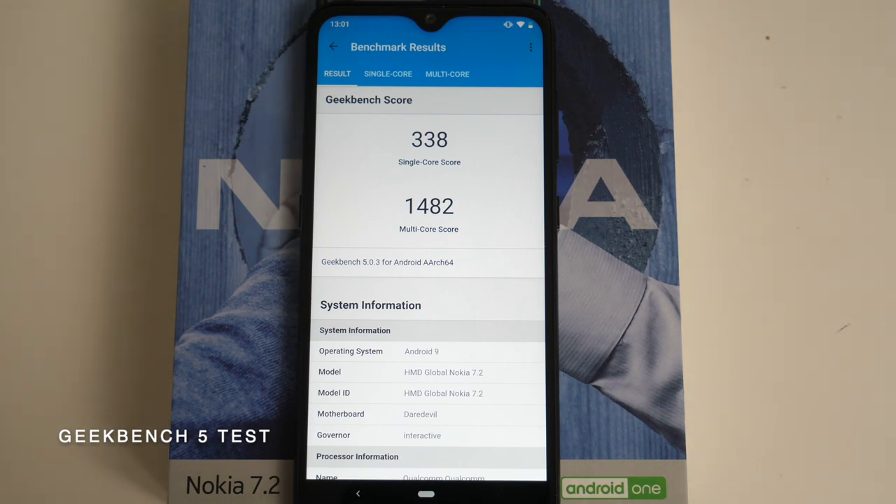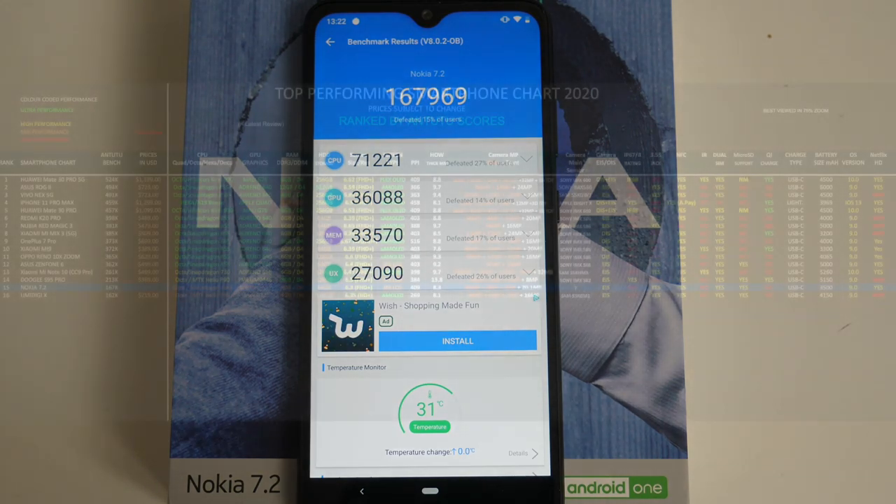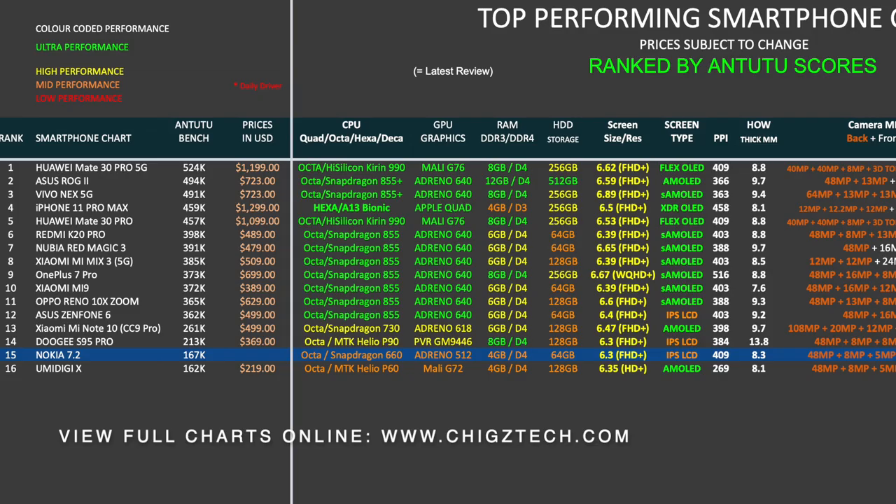That brings us to our benchmarks, beginning with Geekbench single core of 338 and multi-core score of 1482. And in the Antutu benchmark test we achieved 167K. Here is my top performing smartphone chart for 2020, and as you can see the Nokia 7.2 has taken position 15 on this chart with a benchmark score of 167K. You can view the full versions of all my charts online at chigstech.com.